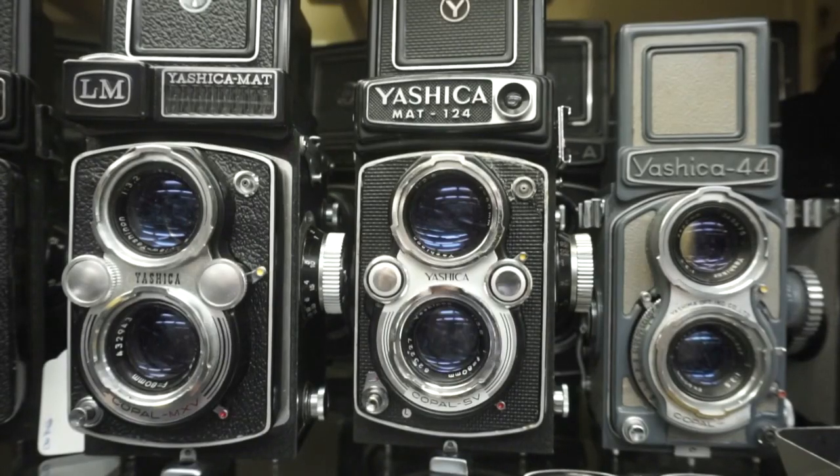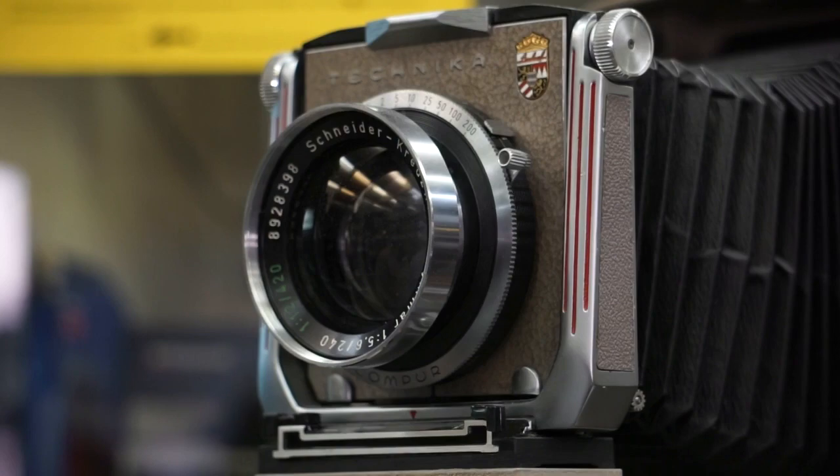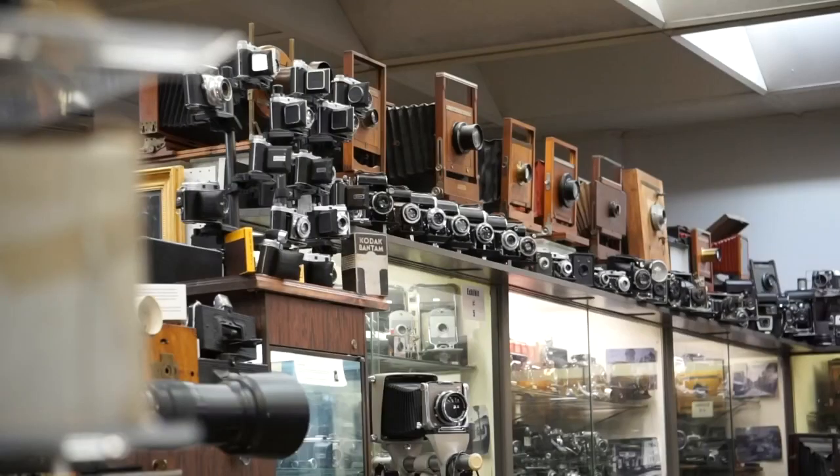It is the largest cache of cameras open to the public in America. We're just now approaching 7,000 cameras in the collection and counting — there are no duplicates. David Schwartz is the founder and curator, determined to share his treasures. That's the reason why I opened it to the public. It should be open. What good is having all this stuff if people can't enjoy it? That's what it's here for.